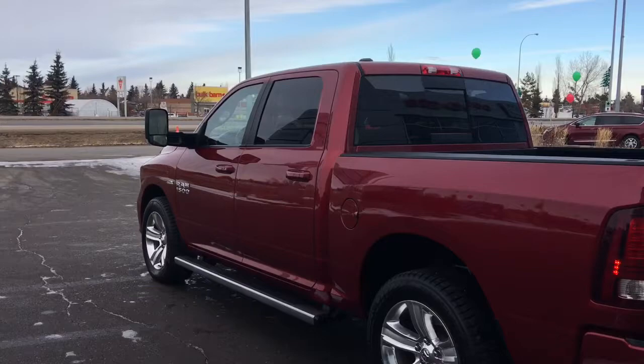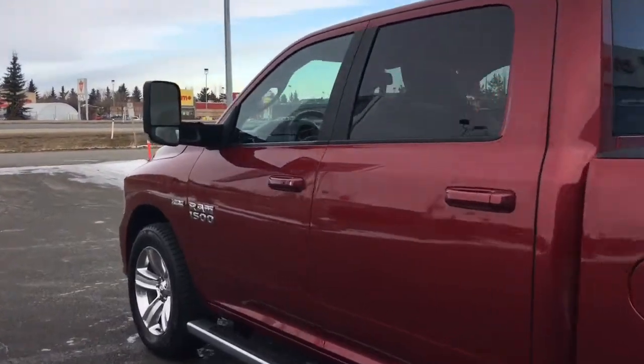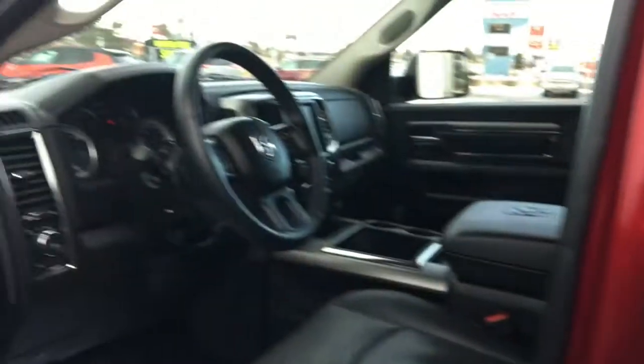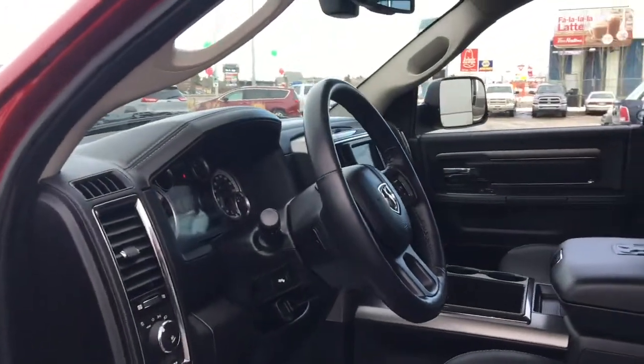I'll also show you how that keyless entry works. You simply put the key in your pocket or your bag, run your finger over the handle, and the vehicle unlocks for you. It's a very handy feature to have.